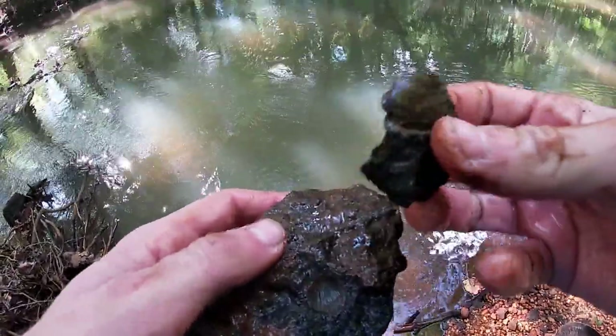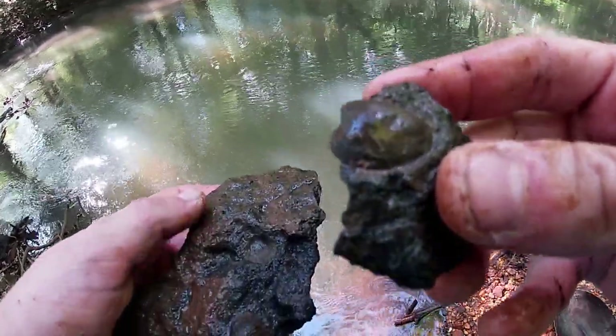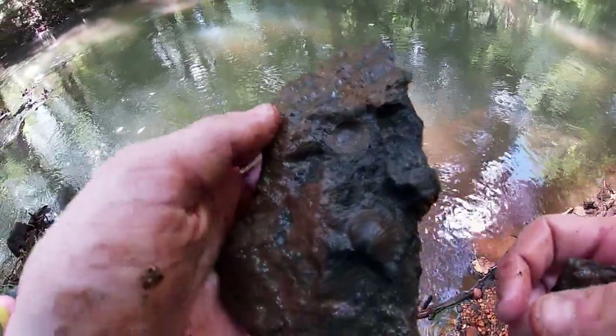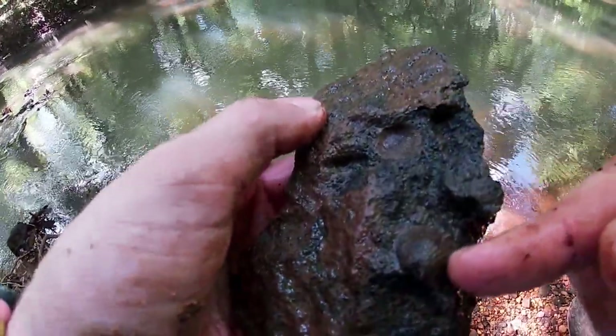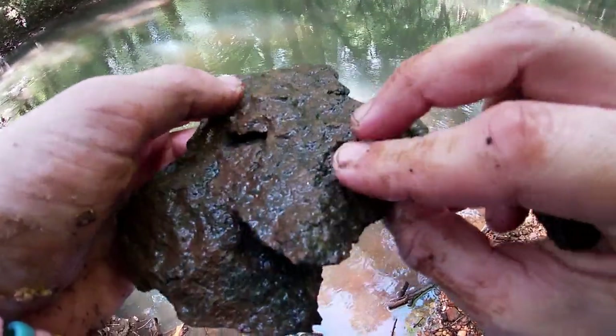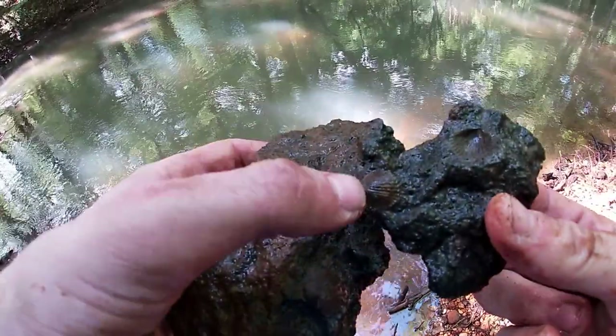I just found this cool little bivalve — it's not a venerocardium, I'm not sure what it is yet, I'll do some research. Found this cool little piece where here's the impression and here's the cast — it fits together like it covers it, and they still fit together.